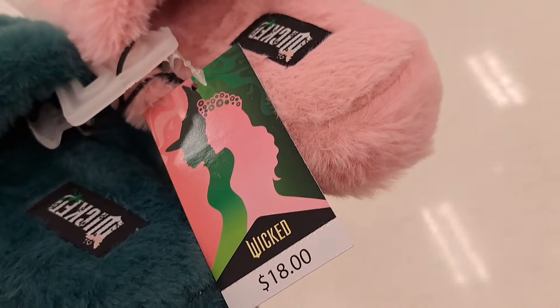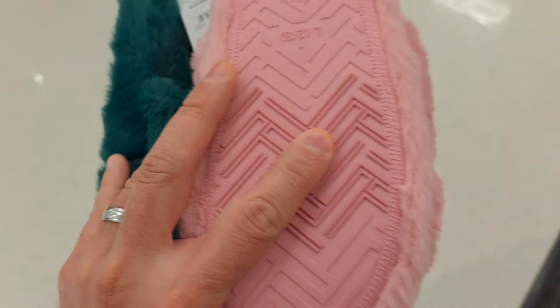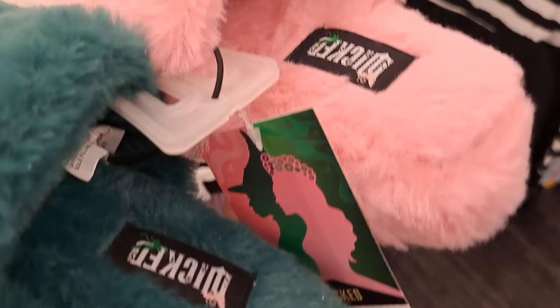Got these Wicked slippers here — super cool, in the Elphaba and Glinda colors.